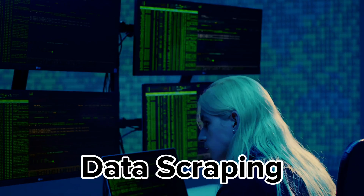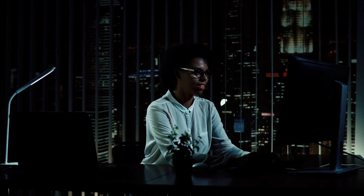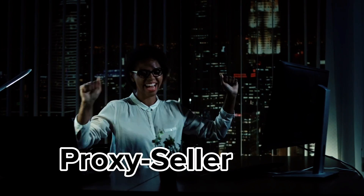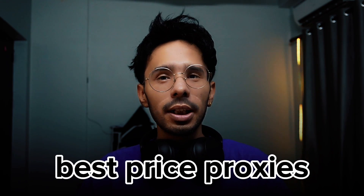First off, let's talk about what Proxy Seller offers. With a vast array of proxies from around the globe, they promise not just quantity but quality. Whether you want to do data scraping, manage multiple ad accounts, or simply need to bypass geo restrictions in your browsing, Proxy Seller seems to have it all. What really caught my eye was their claim of the best price-to-quality ratio.